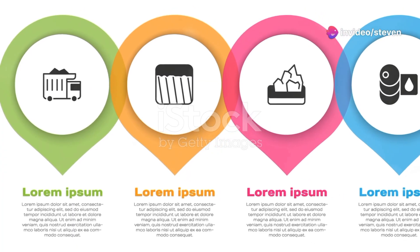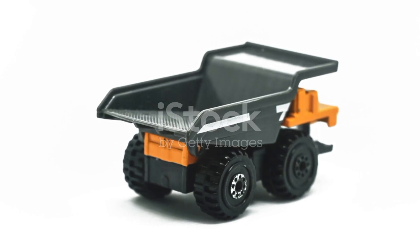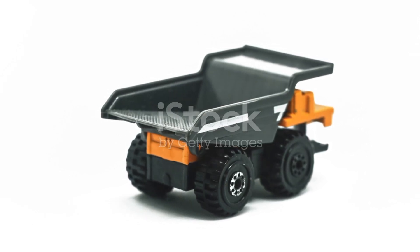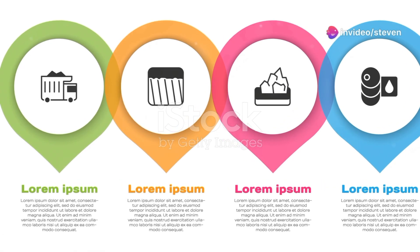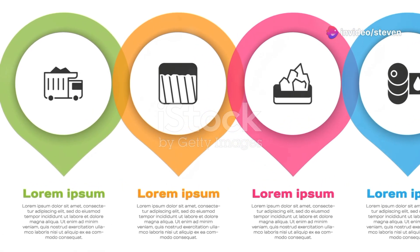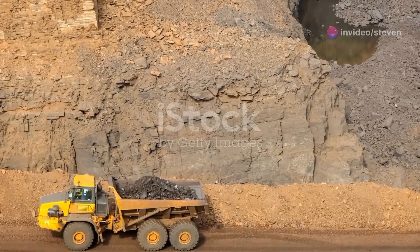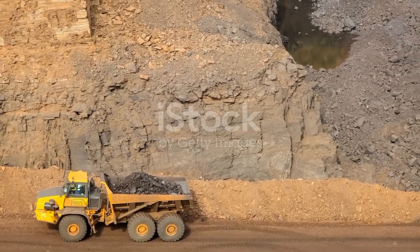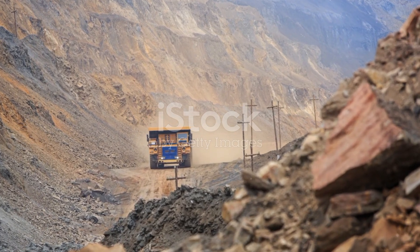Mining dump trucks are the giants of the industry, capable of carrying the heaviest loads. Some models can transport over 450 tons of material in a single trip. The largest dump truck in the world, the Belaz 75710, can carry a staggering 496 tons. These trucks are essential for mining operations where efficiency and capacity are paramount.